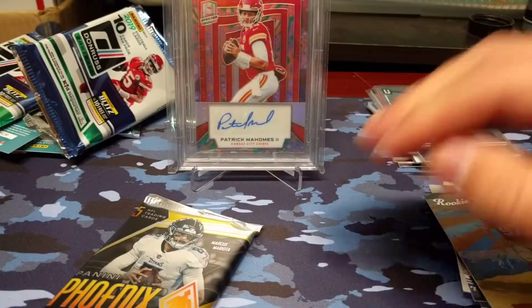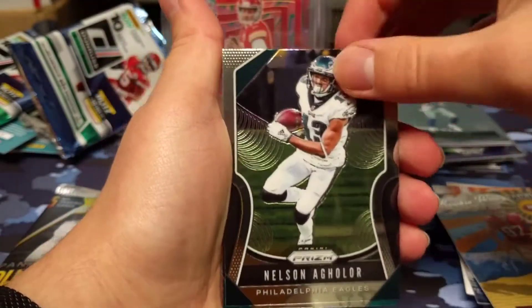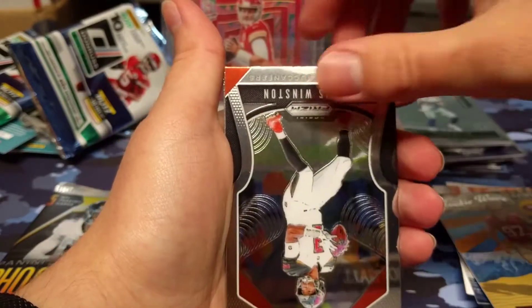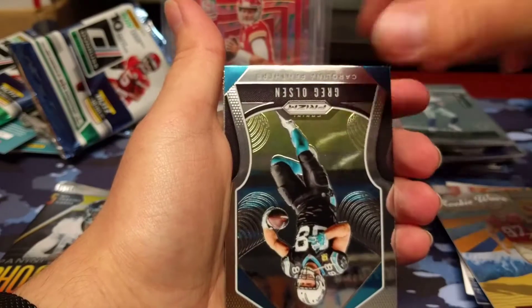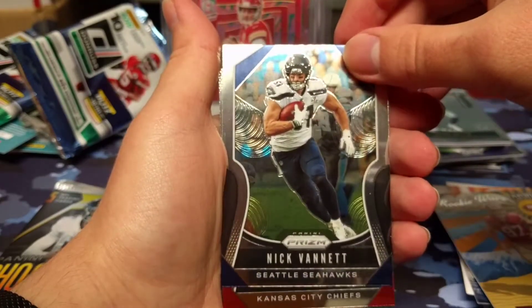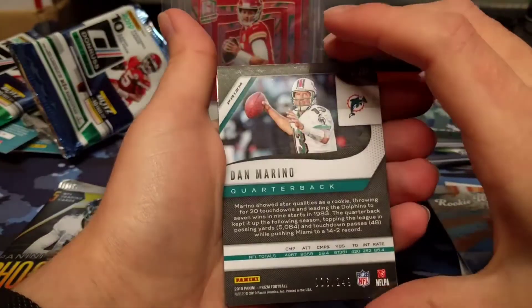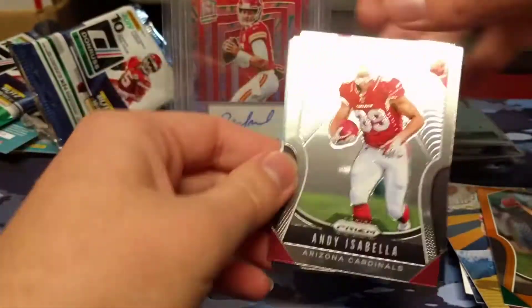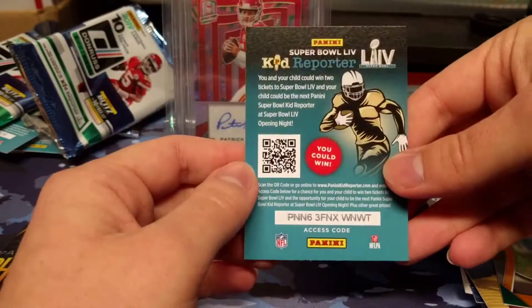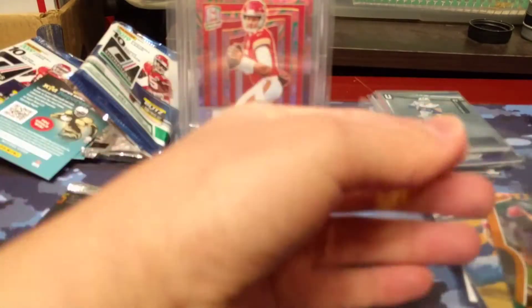We finally got a hit out of Phoenix — it's been way too long. I don't even know if I've pulled a hit out of Phoenix before in past videos. We have Nelson Aguilar, Rosen, Ward, Famous Jameis, Fred Taylor, Greg Olson, Hines Ward, Nick Vanatin. We should be getting a numbered card here — it's going to be a Dan Marino Orange parallel, 6 out of 249. We also have an Andy Isabella rookie and an Easton Stick rookie — Easton Stick is showing up multiple times in this break.